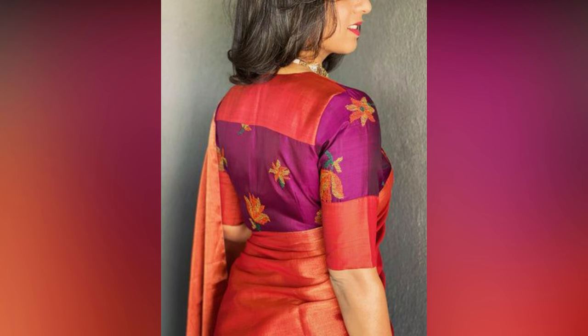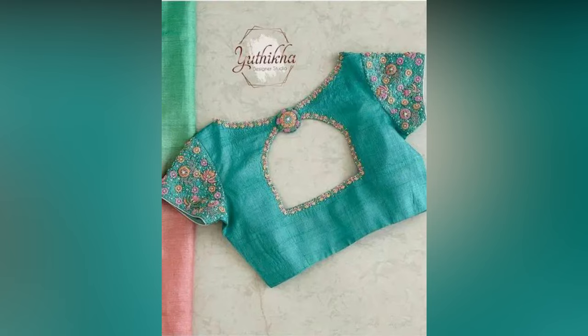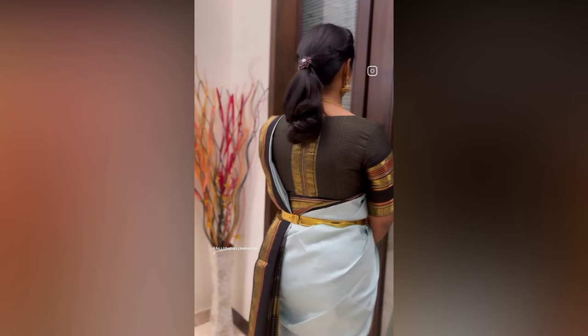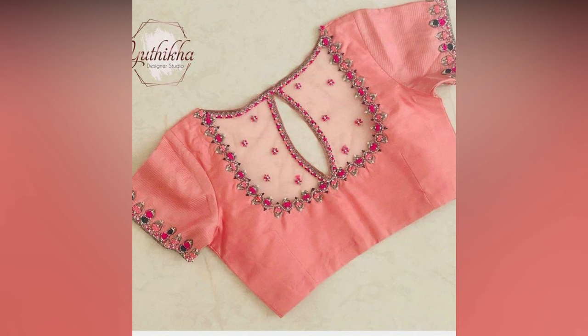Never compromise on the fit and comfort of your preferred blouse, as this not only makes you uncomfortable but also makes you look out of place. In fact, you can have many blouses for the same saree so that you step out as a new person each time.